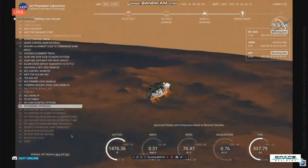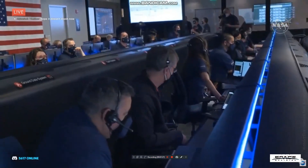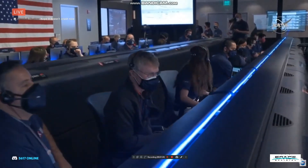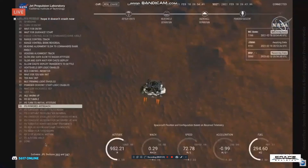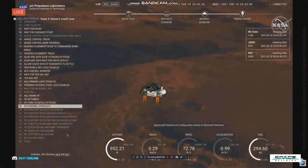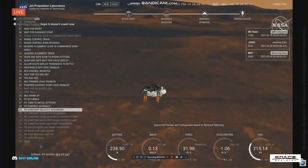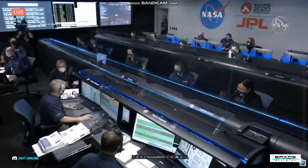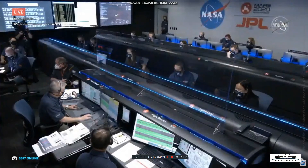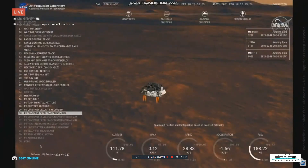We have confirmation that the back shell has separated. We are currently performing the divert maneuver. Current velocity is about 75 meters per second, at an altitude of about a kilometer off the surface of Mars. We have completed our terrain relative navigation. Current speed is about 30 meters per second, altitude of about 300 meters off the surface of Mars. We have started our constant velocity descent, conducting the sky crane maneuver.